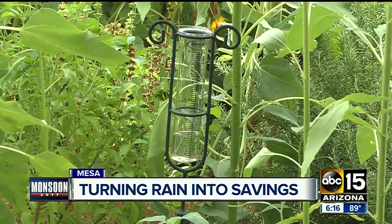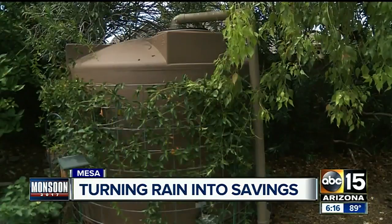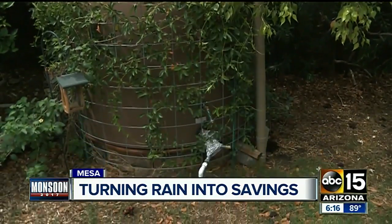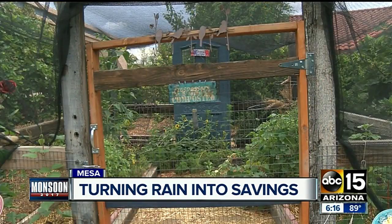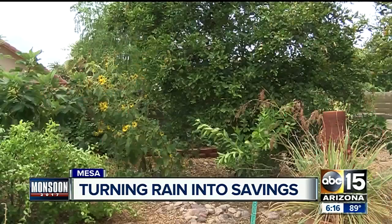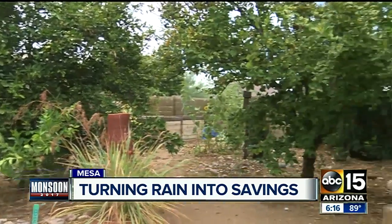Today her rain gauge shows almost two inches of water collected in the three tanks she has set up — that's more than a gallon of water collected since the weekend. She says these tanks help her water this yard all summer long after the rain clouds are gone.